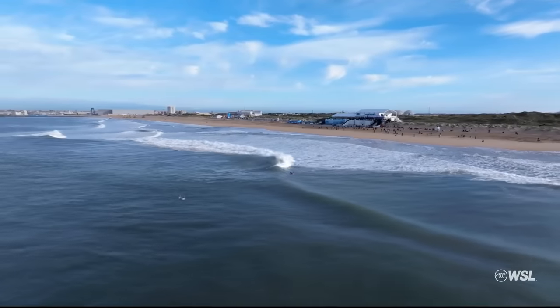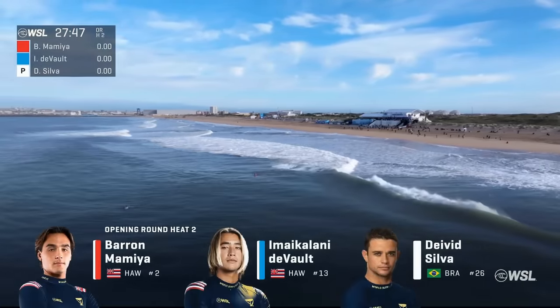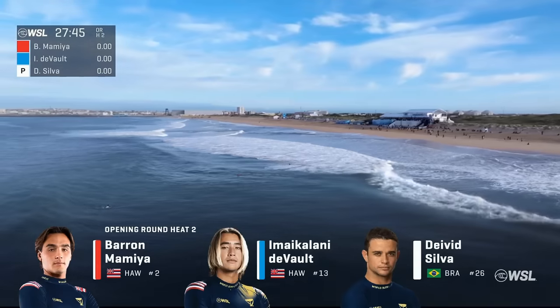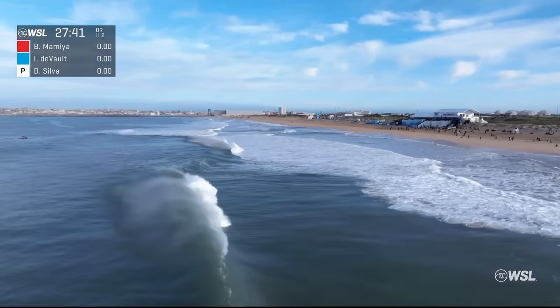The biggest moments from the season opener, the Lexus Pipe Pro, all on WorldSurfLeague.com. Baron's going to be featured all over Inside Pro Surfing — a huge win to kick off the year on his favorite wave.